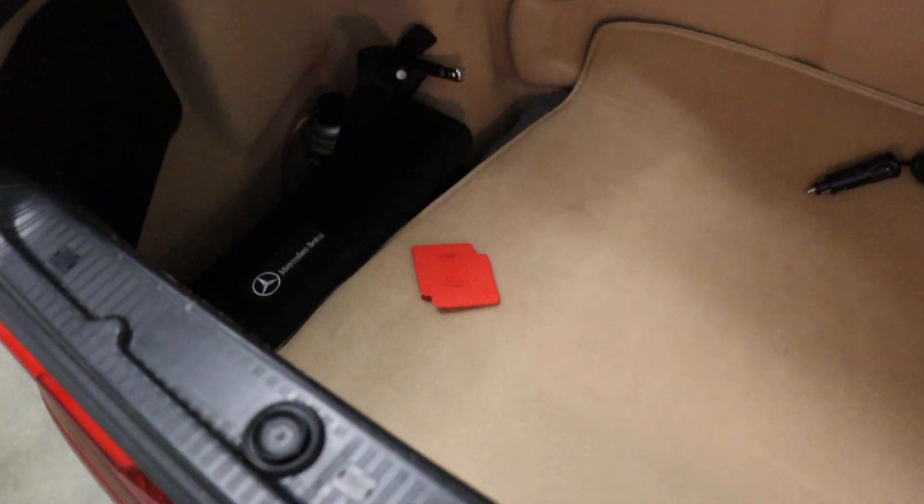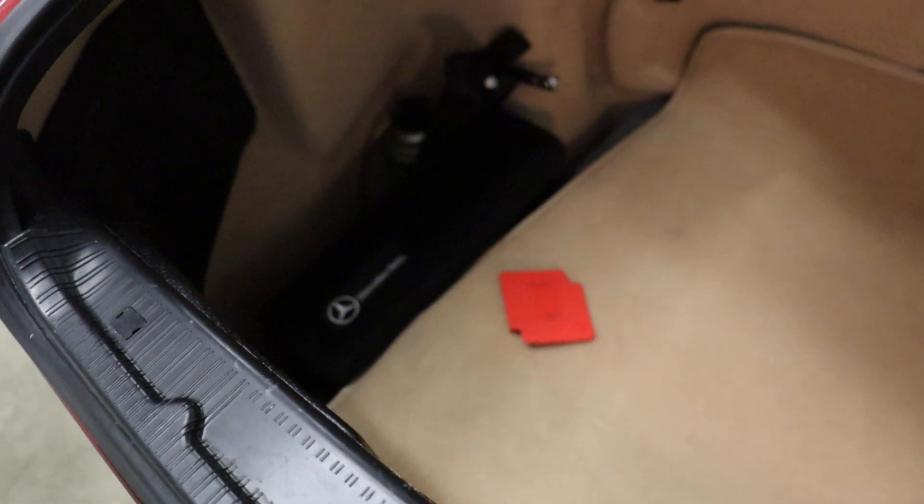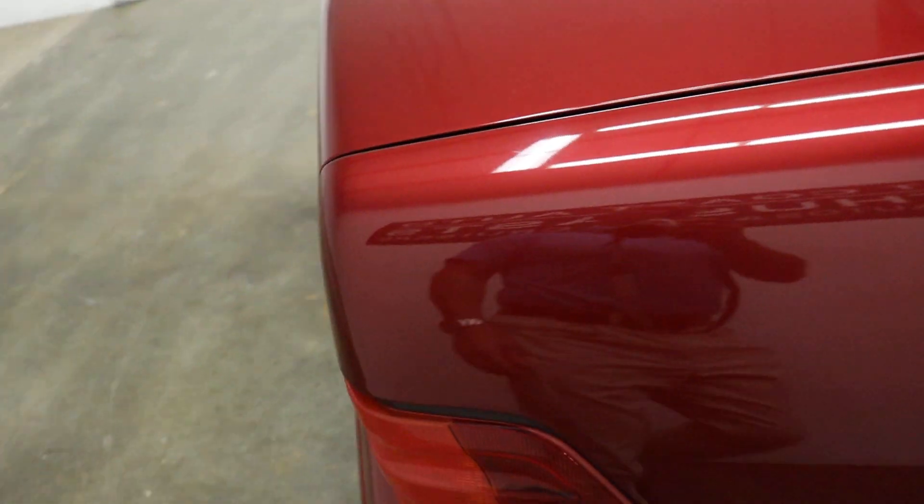That's a trickle charger that is hardwired. You have a CD changer, a flat repair kit, and I do believe there's a spare with tools underneath.